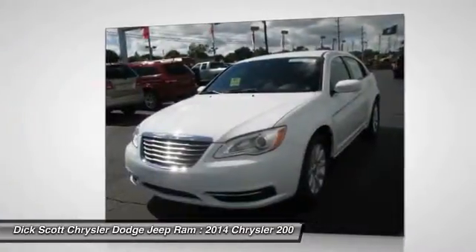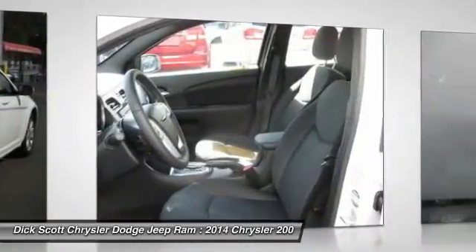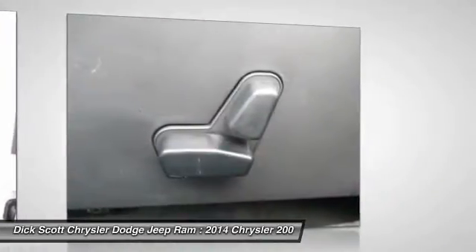This 200 model for Chrysler takes an aggressive step into a competitive market. If you like it online, you'll love it in your driveway. Take it for a spin today.